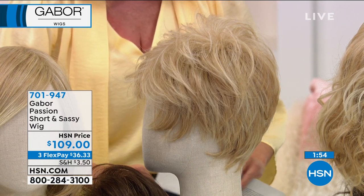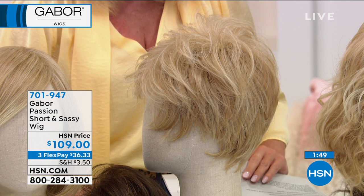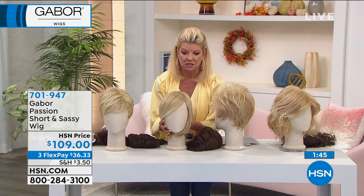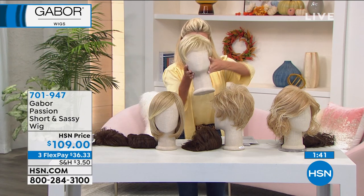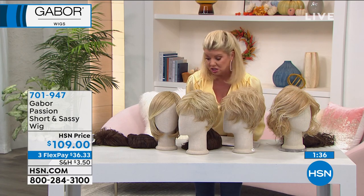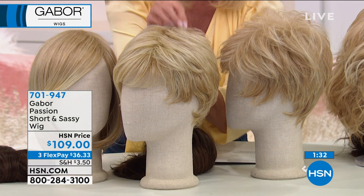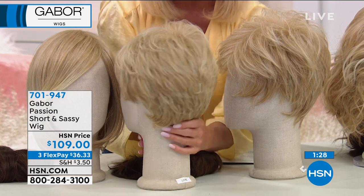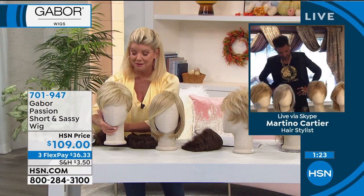The shortest of the three — I want to say that one is called the Eaton. This is the Adoration, which always sells out — that's the mid-length coming up. But if you're thinking short and sassy, the Eaton is adorable. And then there's the Love — that's another all-time favorite because you can do a lot of fun things with it.